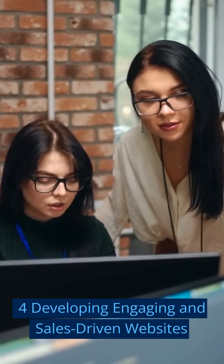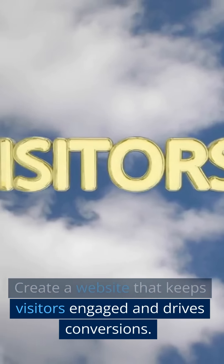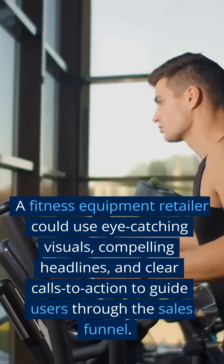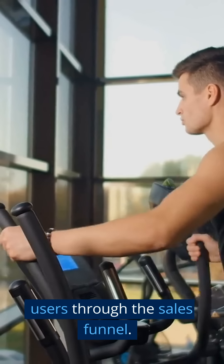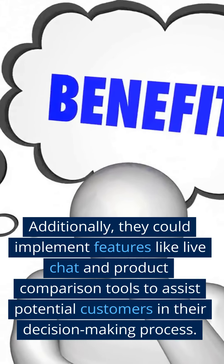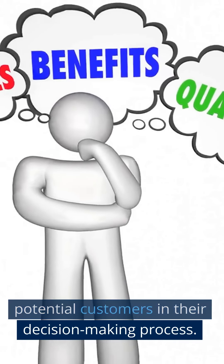Four: Developing Engaging and Sales-Driven Websites. Create a website that keeps visitors engaged and drives conversions. A fitness equipment retailer could use eye-catching visuals, compelling headlines, and clear calls to action to guide users through the sales funnel. Additionally, they could implement features like live chat and product comparison tools to assist potential customers in their decision-making process.